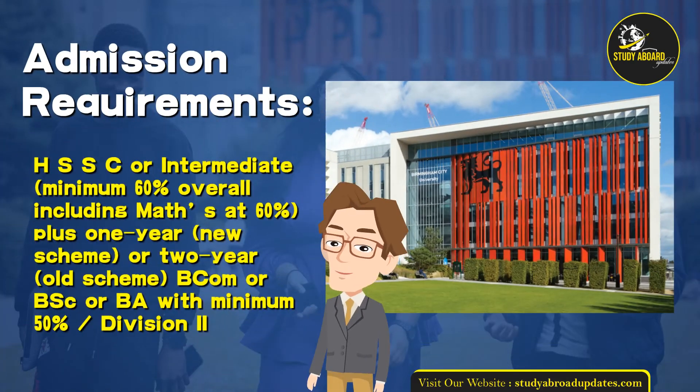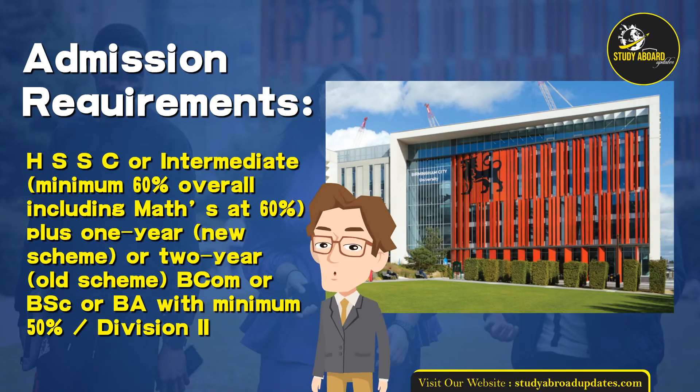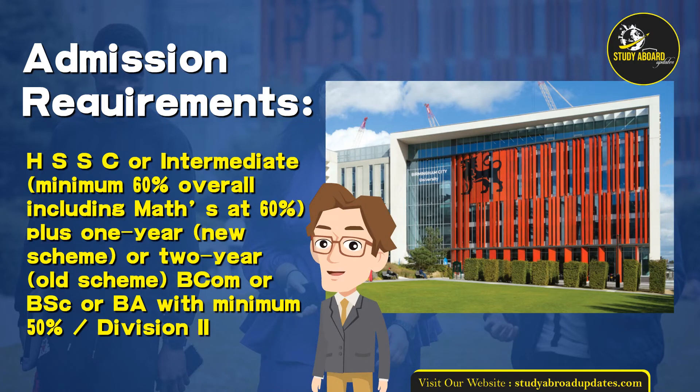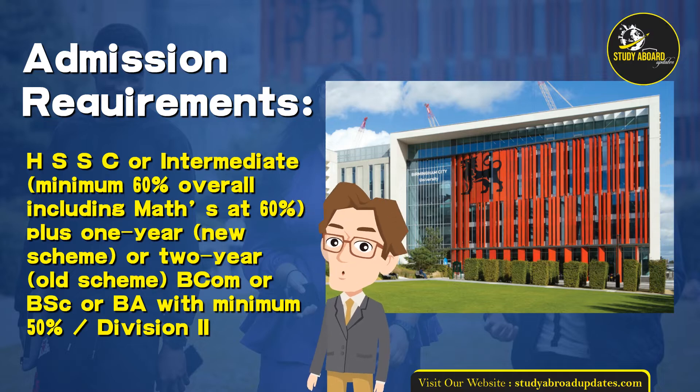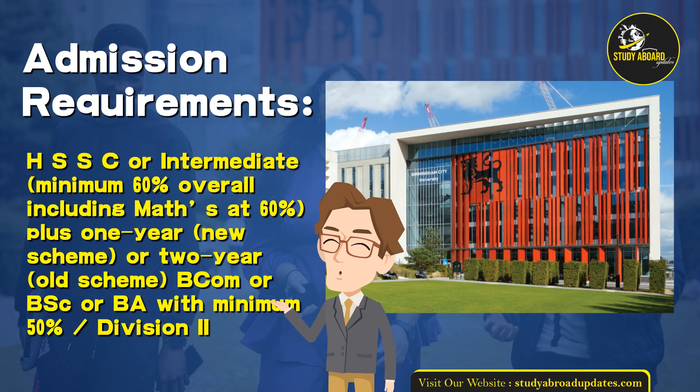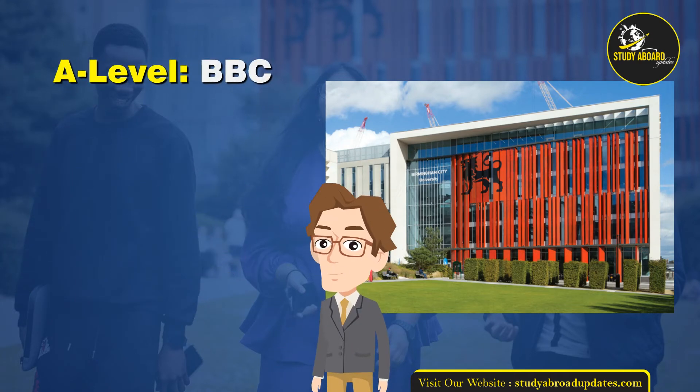Admission Requirements: HSSC or Intermediate, minimum 60% overall including maths at 60%, plus 1 year new scheme or 2 year old scheme. BCOM or BSC or BA with minimum 50%, Division 2. A Level: BBC.